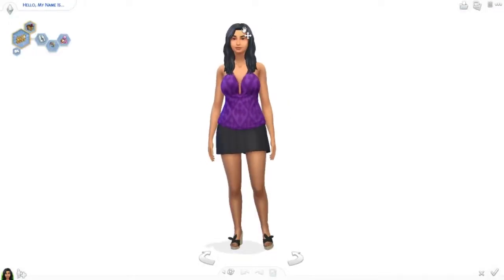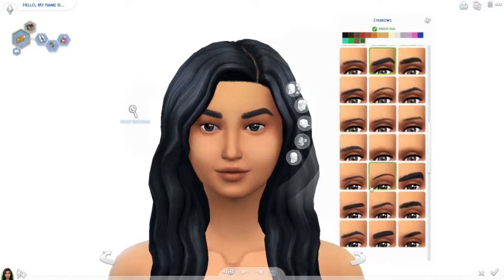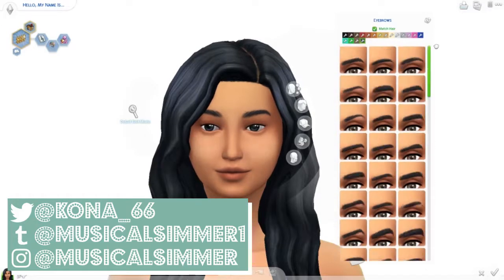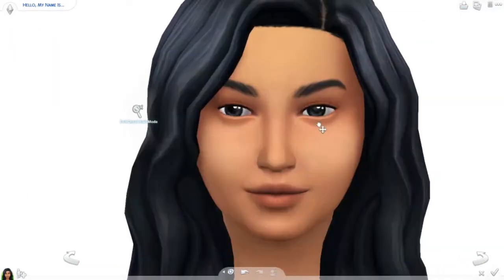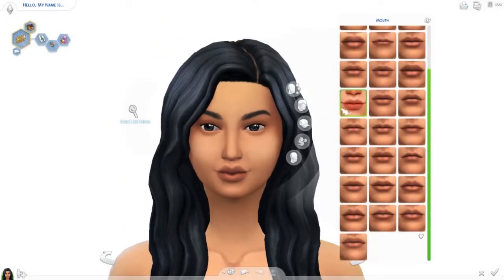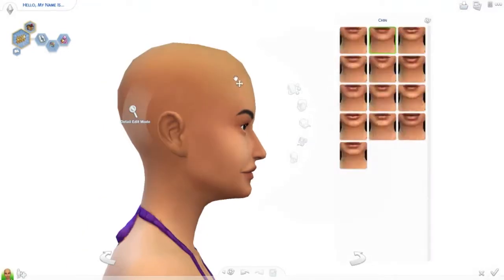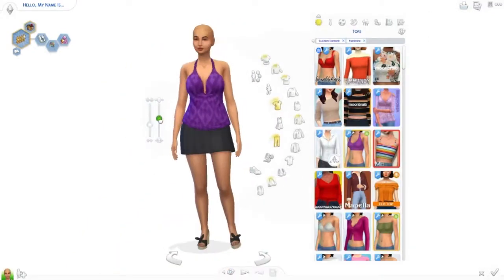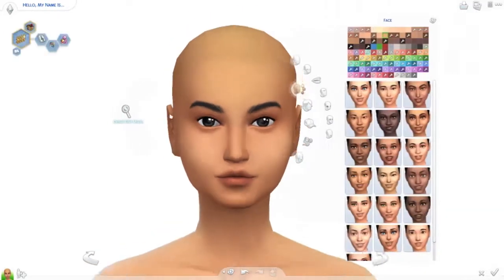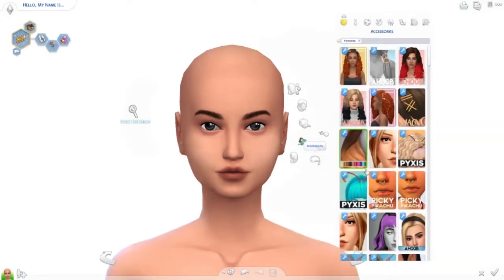Hey guys, it's Caitlyn and welcome back to another video. Today is a Create-A-Sim and I'm sorry this first part is kind of choppy - it was choppy when I was trying to do it on my computer. I had just downloaded a ton of CC, like half a gigabyte, which is a lot. I now have 6.12 gigabytes. As soon as I got out of my game after downloading everything, I started cleaning out my CC. So yeah, I have a lot of CC and it's getting really bad.